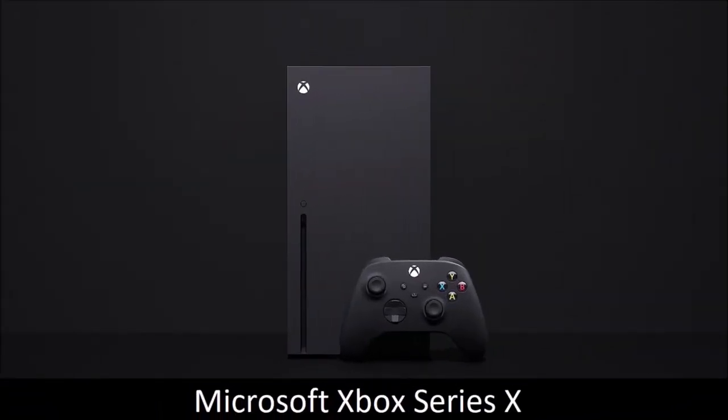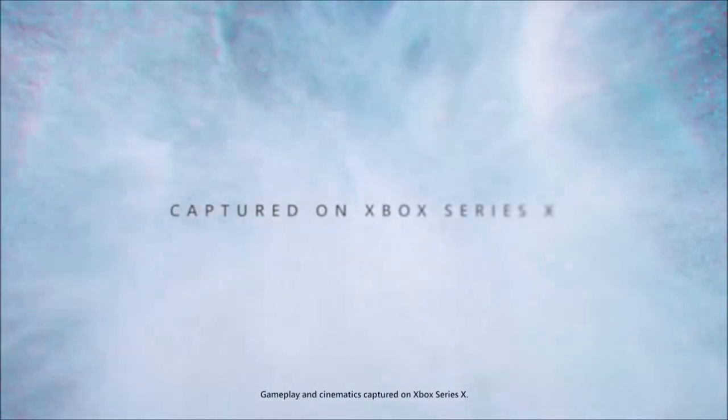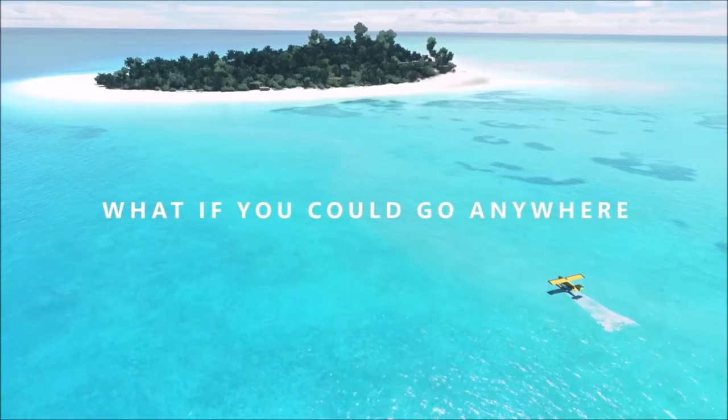Microsoft Xbox Series X: best Blu-ray player for gamers. If you are looking for a game console to reproduce your 4K Blu-ray and DVD discs, the Microsoft Xbox Series X is worth a look, as this is the only current generation Xbox model that accepts optical discs. The cheaper Microsoft Xbox Series S is a digital-only console — it doesn't have a disc slot, and relies on 4K upscaling, not native 4K.